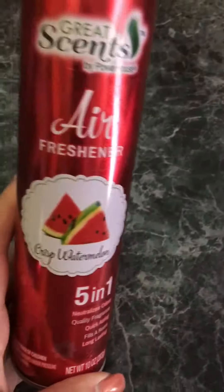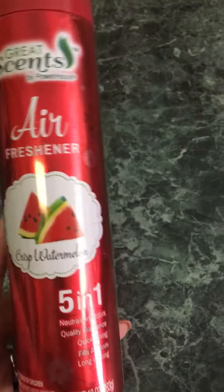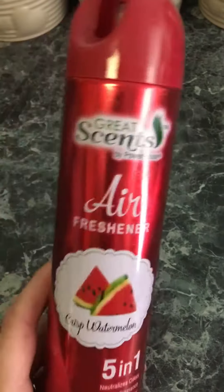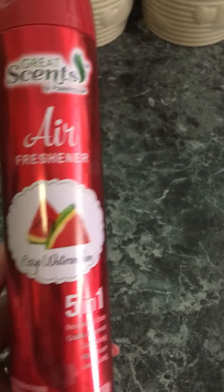Let me tell you, this right here smells amazing. To be honest with you, it reminds me of — I don't know if y'all ever got the slushies whenever you were kids, the ones that would come by your house. There's this watermelon one I used to get — it smells just like it. That's what it reminded me of.